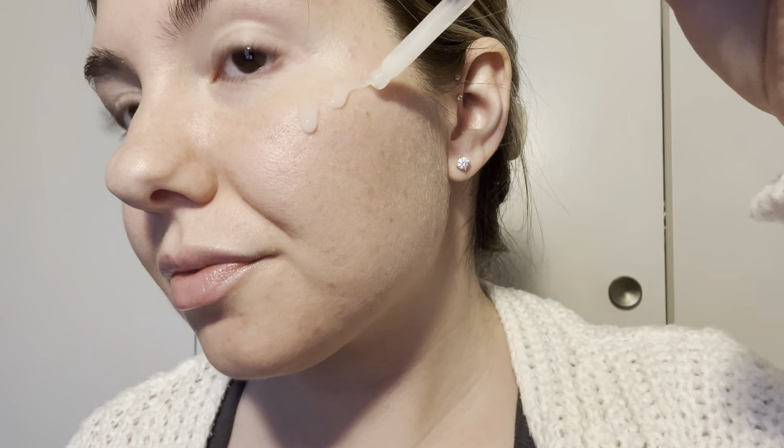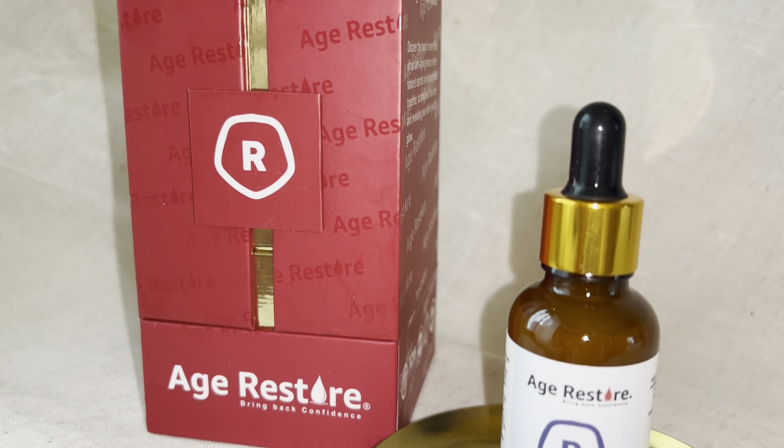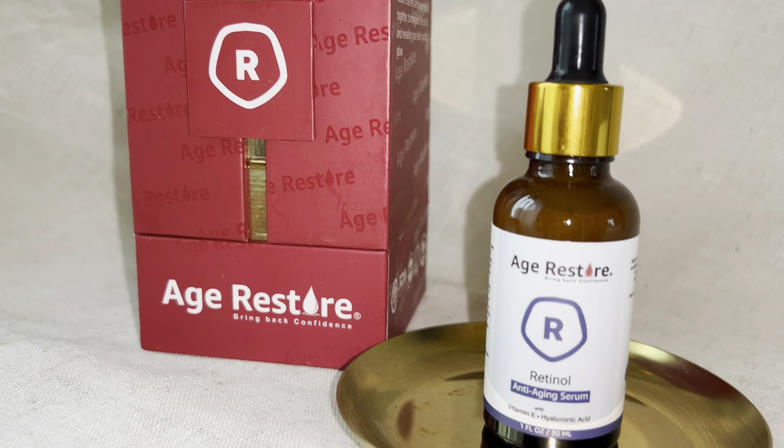Travel back in time to a more youthful you by adding this hydrating serum suitable for all skin types. Your skin will thank you.